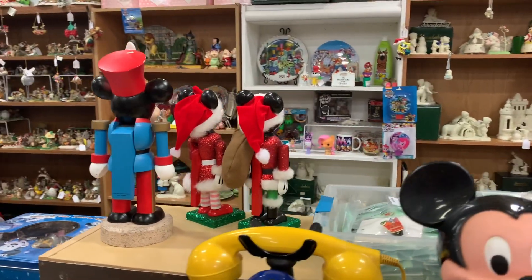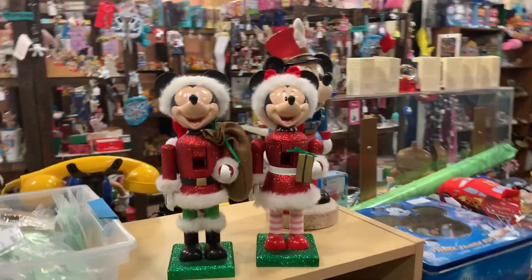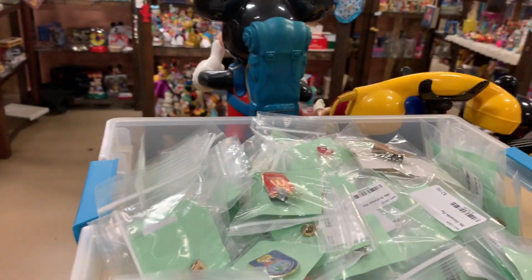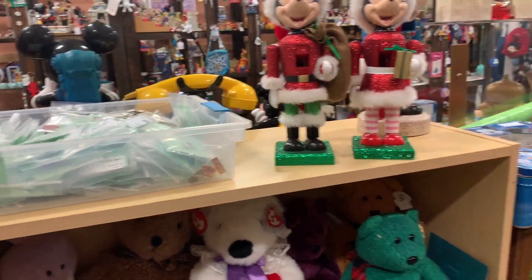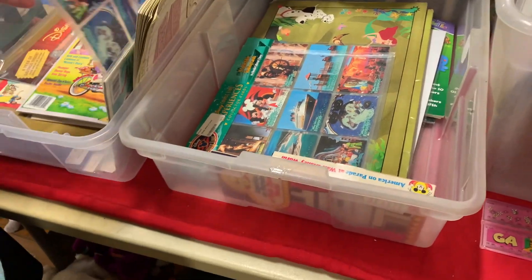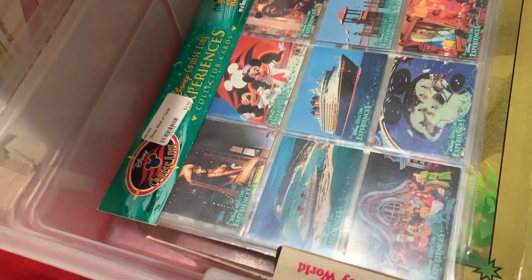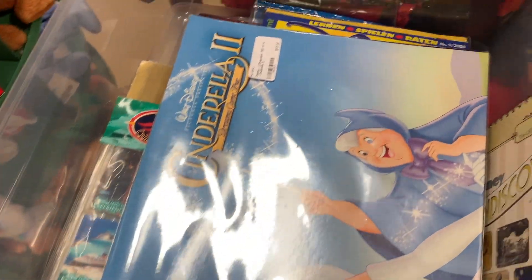I still might find some pins in this bin right here. There are Mickey Mouse and Minnie Mouse nutcrackers — I already have a Mickey but I really need a Minnie, so I might purchase her if she's a good price. There are more pins. They also have a lot of sets of cards — only two dollars and fifty cents for a set of nine collectible cards. There's a calendar for twelve dollars — things come true!